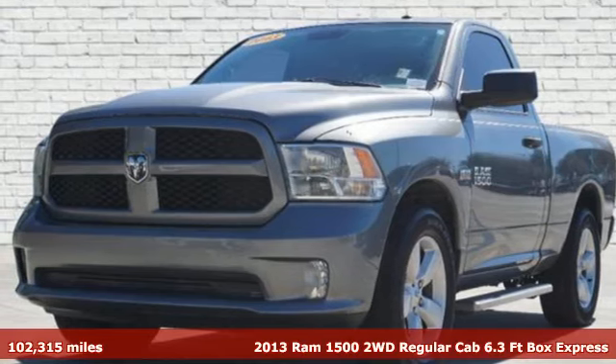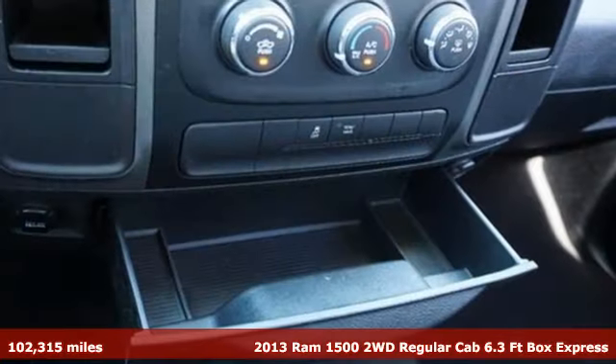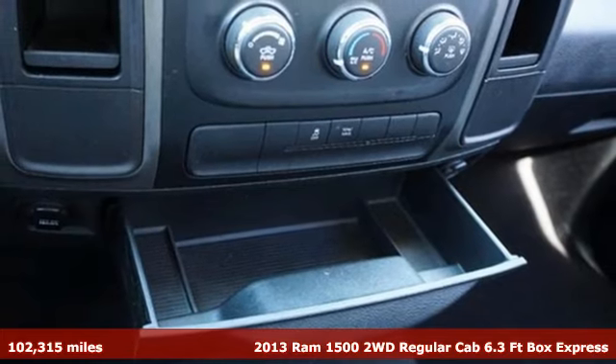Here's a 2013 Ram 1500. When you need to grab life by the horns, you need a Ram.